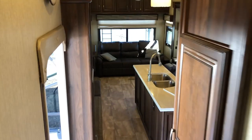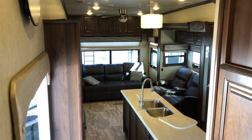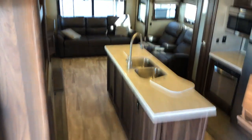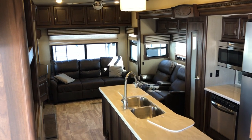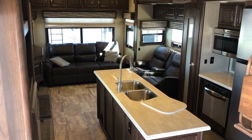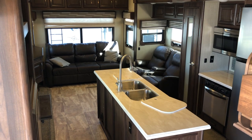So there you have it folks — a quick tour of our pre-loved 2018 Columbus 366 RL, now available for sale at Campout RV. This unit comes with a full PDI demonstration, batteries, and propane tanks filled up, all included. If you have any questions give us a call at 519-393-5938 or visit our website at campoutrv.com. Thanks for hanging out with me today and have a great day.